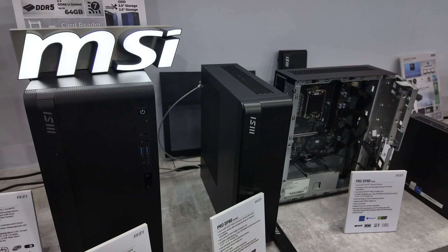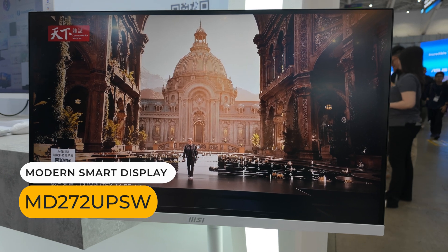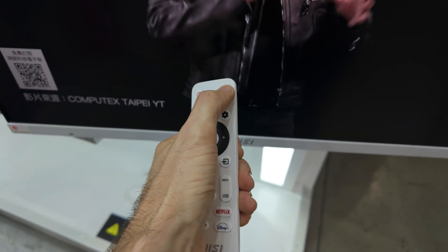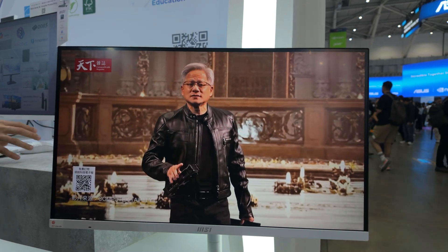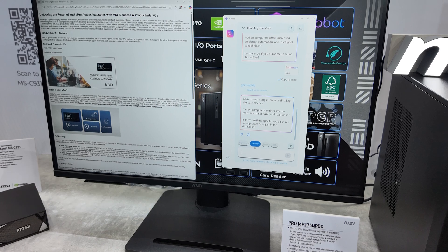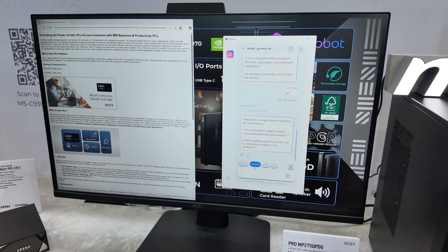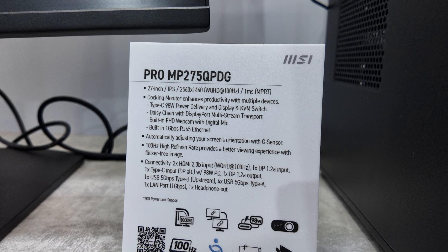Here we have a 27-inch Smart Display — it's 4K, works just like a TV with support for Google TV, Assistant, and Cast. It has built-in speakers, a remote included, and even 65-watt USB Type-C power delivery for powering your devices — Jensen not included. The final item on display in the business section was the MSI Pro 27-inch monitor, an IPS display with a 100Hz refresh rate. The standout feature is 98 watts of USB Type-C power delivery and display, along with a KVM switch, a built-in 1080p webcam, and gigabit LAN.